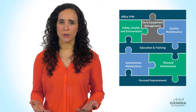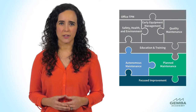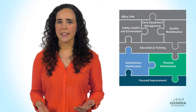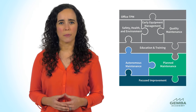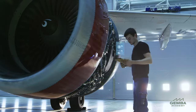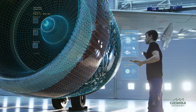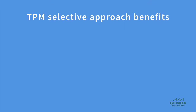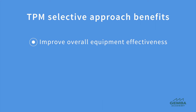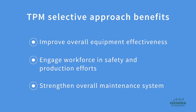In the second approach, an organization selectively adopts some but not all of the TPM pillars as part of their manufacturing management system. Often they start with the focused improvement and autonomous maintenance pillars because these address common production problems. TPM fits very well into an overall operational excellence program for discrete manufacturing organizations or any company that uses equipment that can break down. Many organizations find it useful to adopt TPM practices selectively to improve overall equipment effectiveness, engage their workforce in safety and production efforts, or simply to strengthen their overall maintenance system.